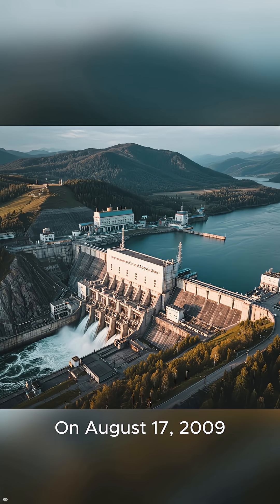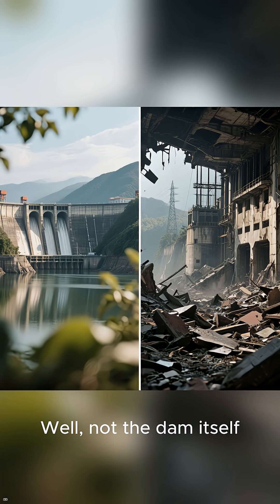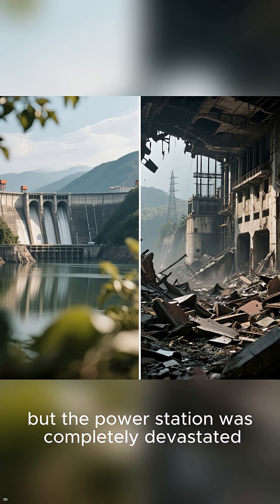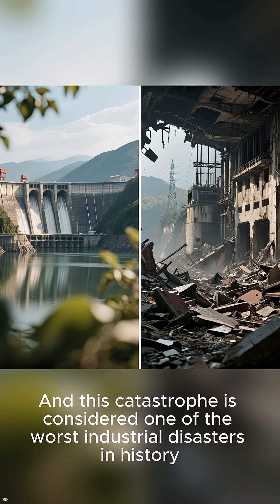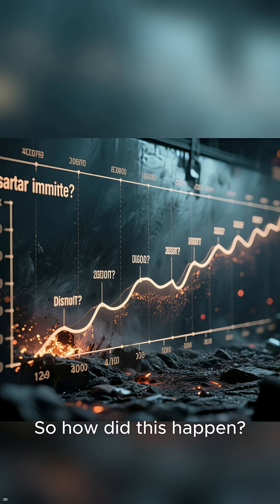On August 17, 2009, the world's largest hydroelectric power plant was destroyed. Well, not the dam itself, but the power station was completely devastated. This catastrophe is considered one of the worst industrial disasters in history. So how did this happen?